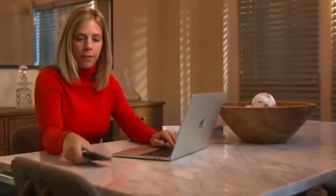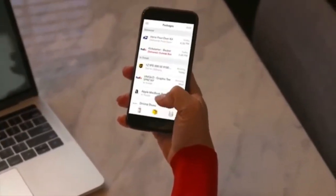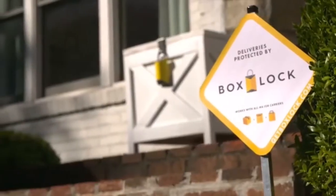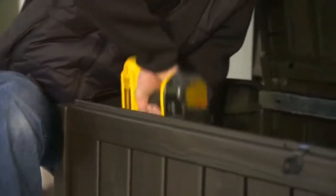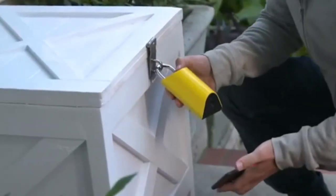The lock has a built-in barcode scanner that allows the delivery driver to scan the code of your package. If the package is in your name and expected for delivery, the lock will release, allowing the driver to place your package inside the package receptacle, then re-lock the device to prevent thieves from getting a hold of your delivery. The company claims that drivers all across the U.S. have been trained to understand how to use the lock, so you can rest assured that the lock will be compatible and usable in your area.